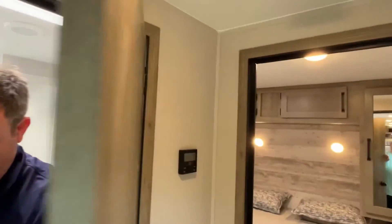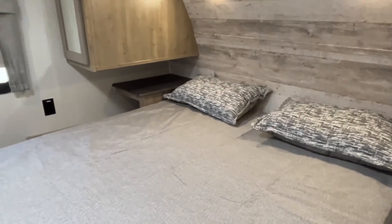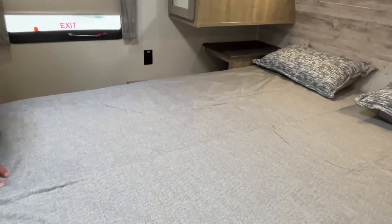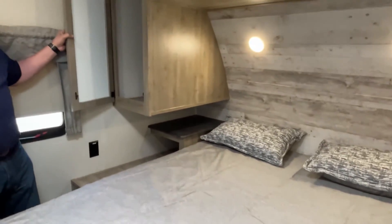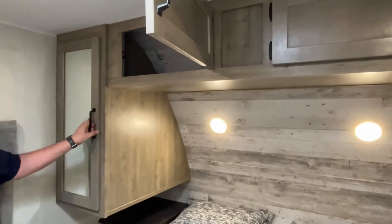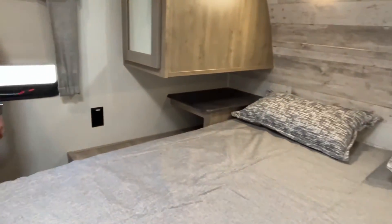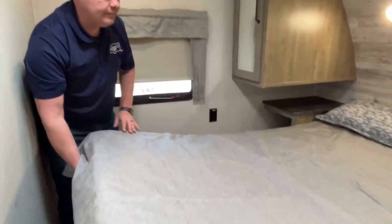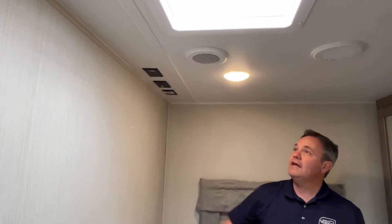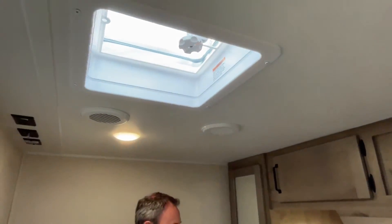Let's show you the main bedroom. Coming on in here, this looks like a regular queen size — it's longer, but we're pretty sure this is an actual queen size. You've got wardrobe storage hanging over there, cabinets up above. You do have a couple of lights, an electrical outlet, and nightstands with electrical and a USB on this side. Storage down below. And if you want to add a TV in here, you can mount it right up there. You are also prepped for a second AC if you'd like to add one.